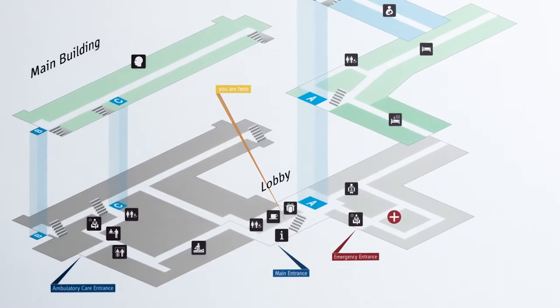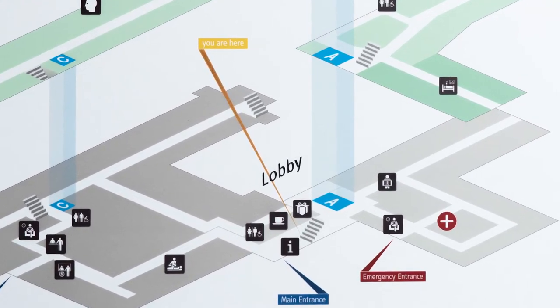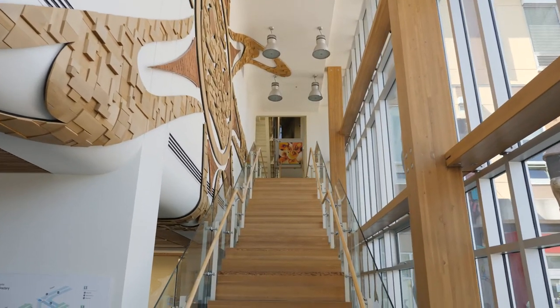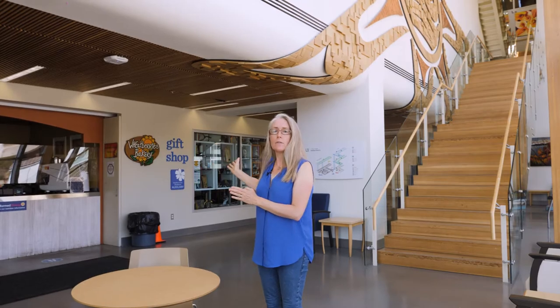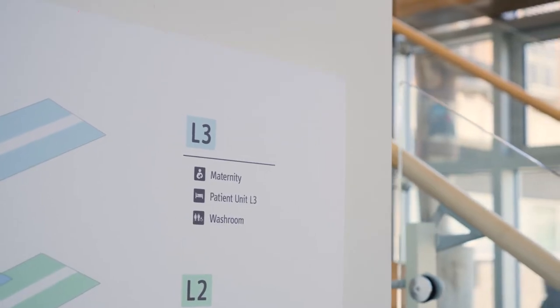Once you find yourself in the tower lobby of the Sechelt Hospital, you'll notice there are stairs that go up to the maternity unit, a beautiful Wheatberry's Bakery, a gift shop beside it, and right beyond the gift shop are the two elevators that will take you up to the third floor if you prefer.